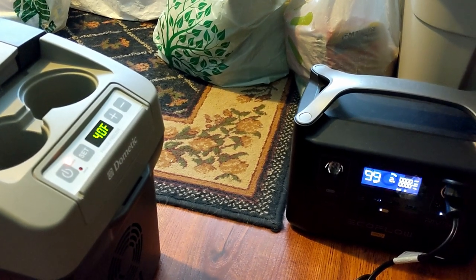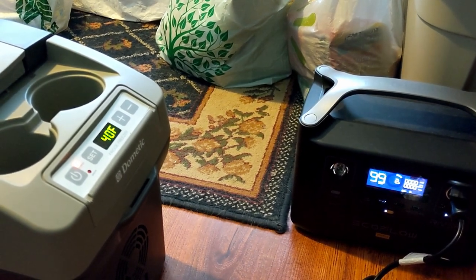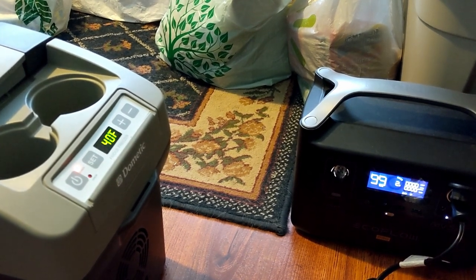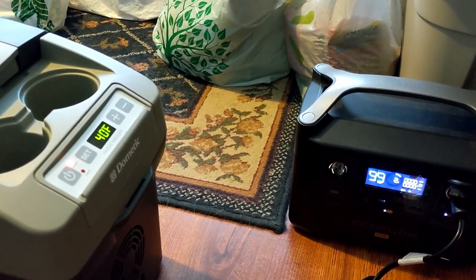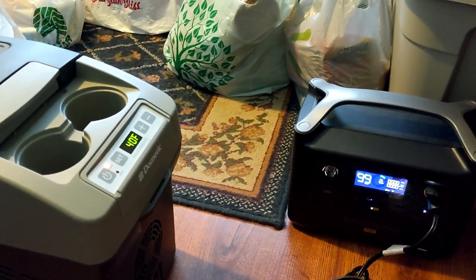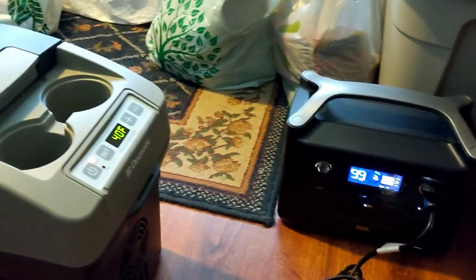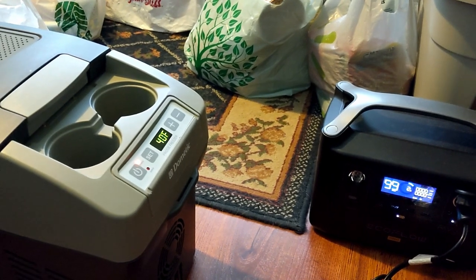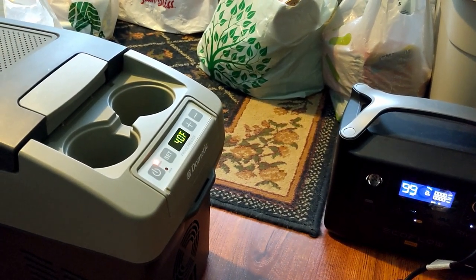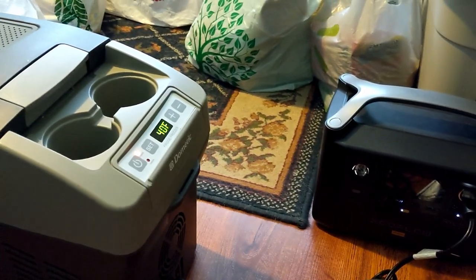Alright, time to call this a wrap. I'm down to about 2% — it's been about another three hours since my last update. So two days and three hours total. I could probably get a little bit more time off that 2%, but why bother. I think this fulfills the test. I can get at least a good two days out of this, and if I connected the second battery, my guess is I would get four days. This was a fun test with the Dometic CF-11 and the EcoFlow River Pro battery by itself.